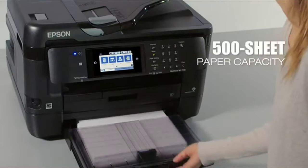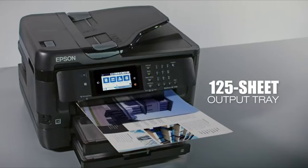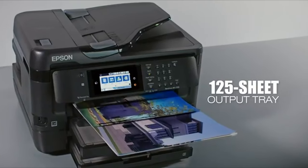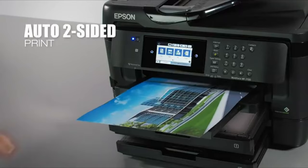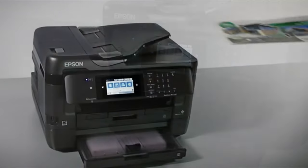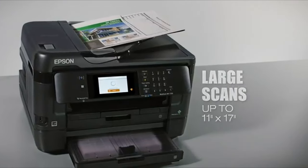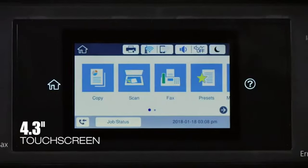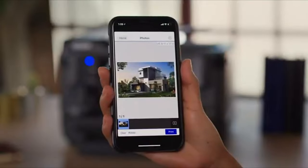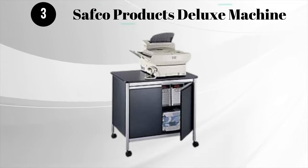High-volume printing with dual 250-sheet paper trays, plus a rear feed for specialty paper and a 125-sheet output tray. Its versatile features include paper-saving automatic two-sided printing, plus scanning, copying, and faxing, and a convenient 35-page auto-document feeder. It can scan documents as large as 11 by 17 inches. Its intuitive 4.3-inch color touchscreen provides easy navigation and control. The WF7720 provides the ultimate in wireless printing and networking.